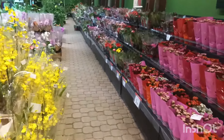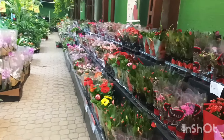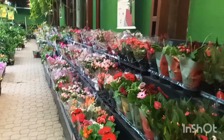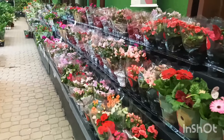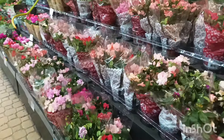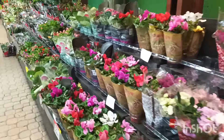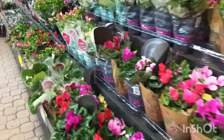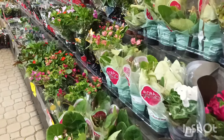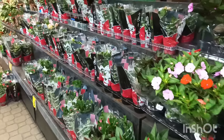Olá pessoal, tudo bem com vocês? Eu espero que sim. E hoje estamos aqui no Carrefour da Barra da Tijuca, Rio de Janeiro. Vamos começar a ver aqui as plantinhas que estão bem floridas por aqui hoje. Fica comigo até o final desse vídeo que você vai ver coisas lindas — plantinhas de sombra, plantinhas floridas, plantinhas de sol pleno.